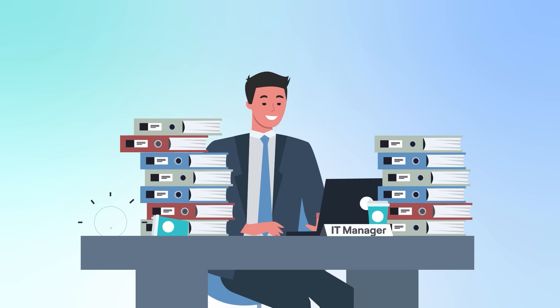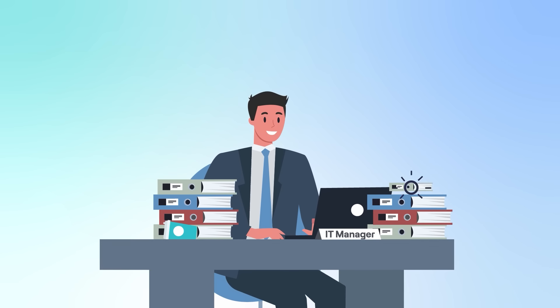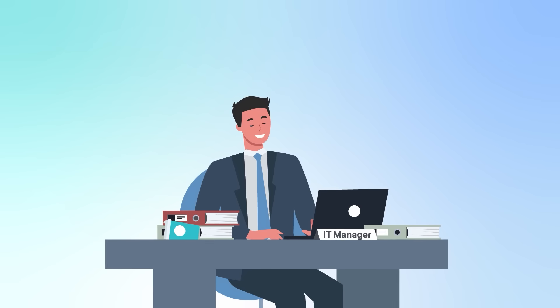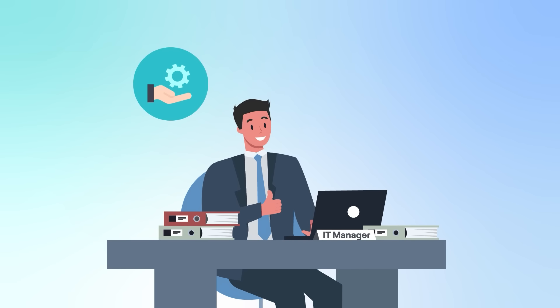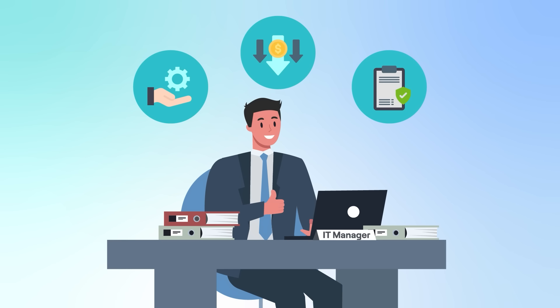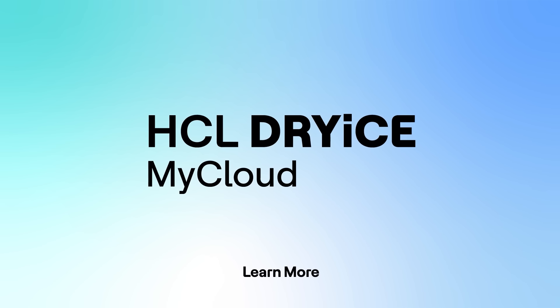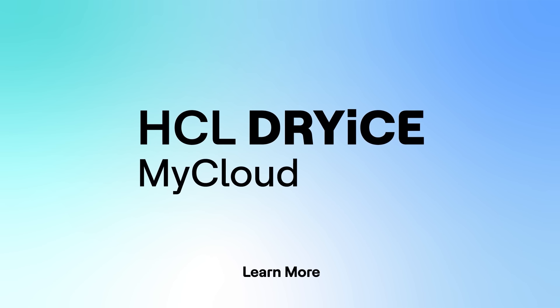With Dry Ice My Cloud, you can be future-ready and maximize the potential of the hybrid cloud and DevOps. Whether you're looking to improve operational efficiency, reduce costs, or enhance security and compliance, My Cloud can help you achieve your goals and unlock the full power of the cloud.